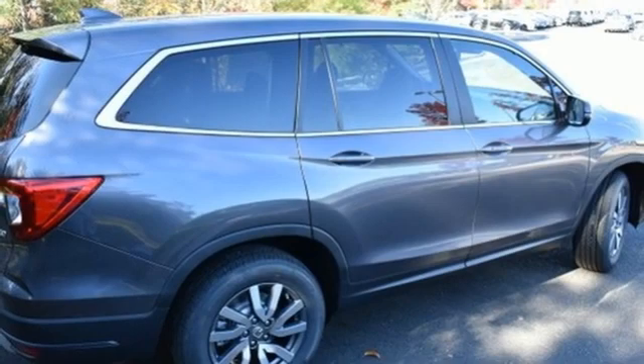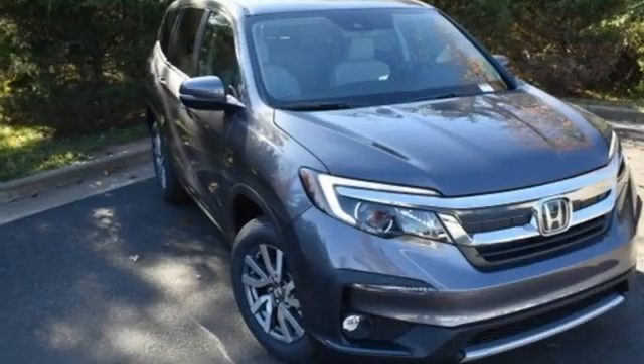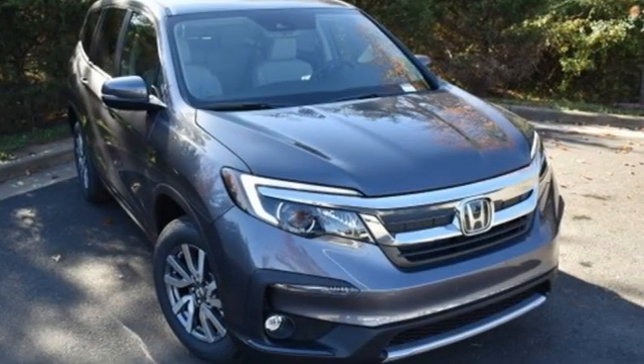It's a Honda, so longevity comes standard. If you've been waiting for the perfect time for a test drive, the time is now.